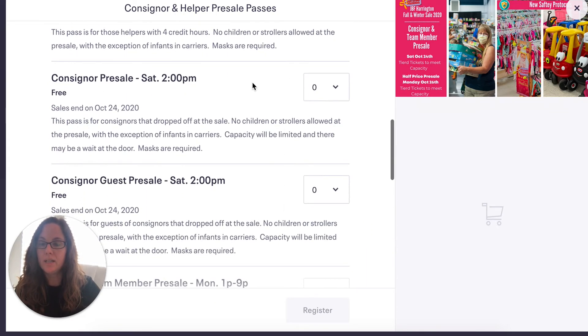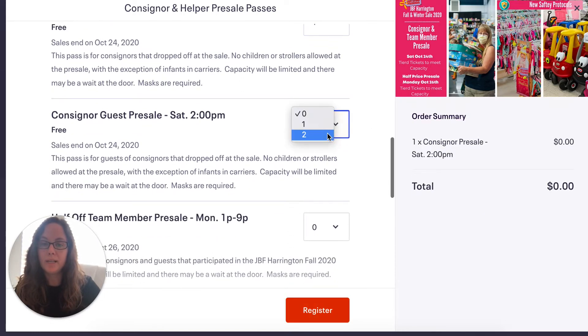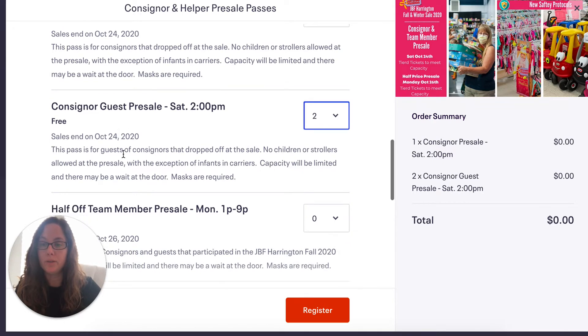Let's go to consignors first. Consignors get in at 2 p.m. You're going to select your own personal consignor ticket, and you get two guest passes. You want to make sure that you get guests for this pre-sale time, because those friends are going to be excited to come in at 2 o'clock when many people aren't coming until later or have to pay up to $20 to enter earlier. So make sure you gift those pre-sale passes.